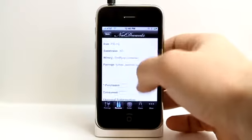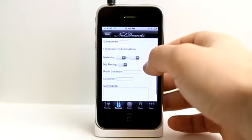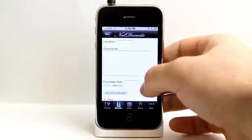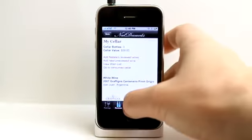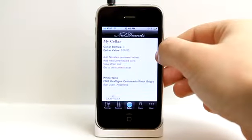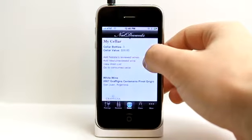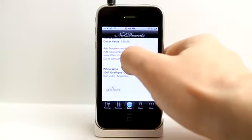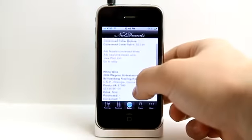When you add it to your cellar, there's a little more information to enter — how many bottles you purchased. Let's say I got one and I haven't consumed it yet. I can choose from optional information as well, including the purchase date. Let's save this in my cellar. Now I can tap on cellar and see that I have three bottles, along with a cellar value so I know how much value I have. I can add additional wines, view my wish list, or go to my consumed cellar to see which wines I've actually consumed and the value of what I've consumed.